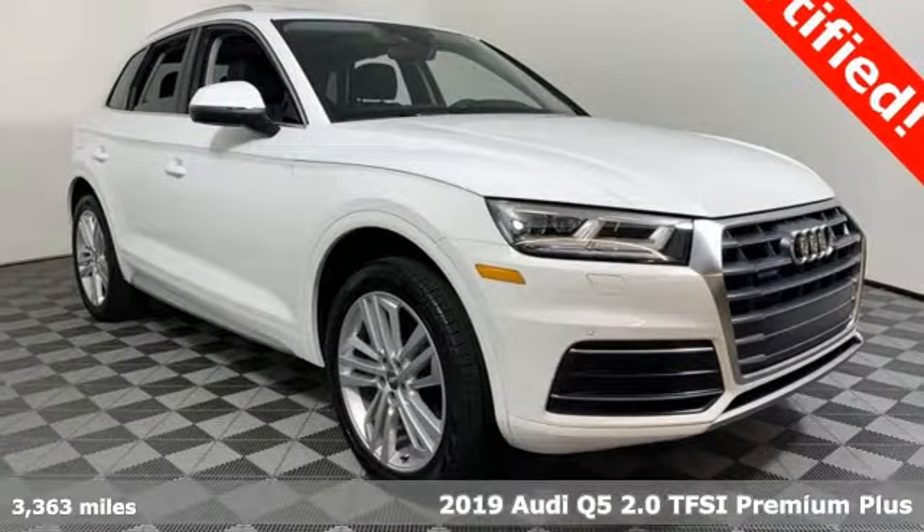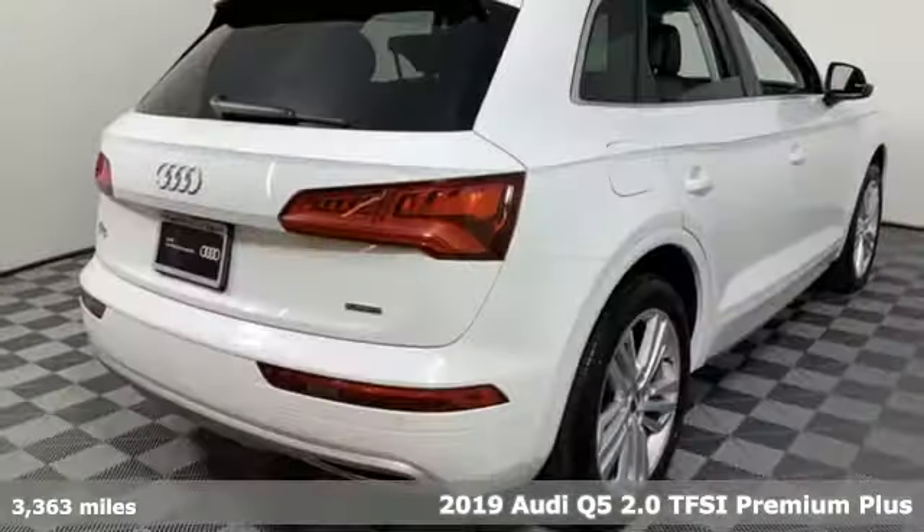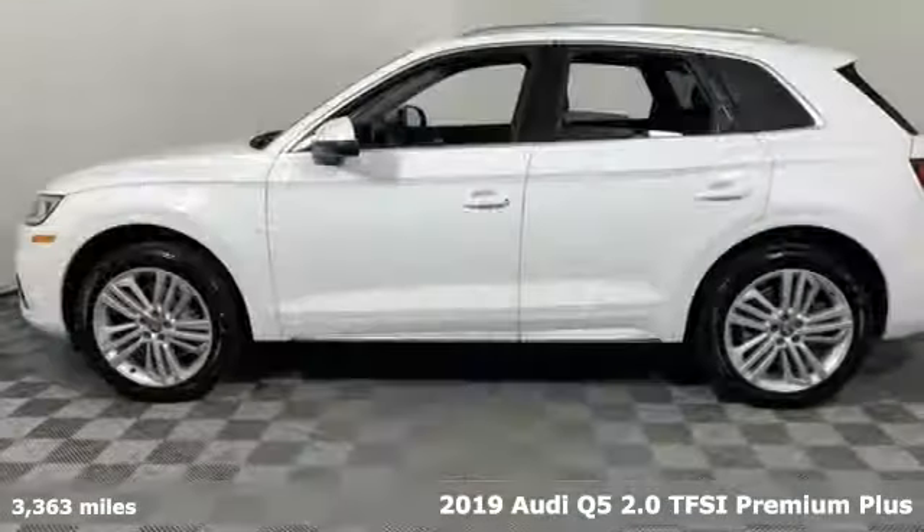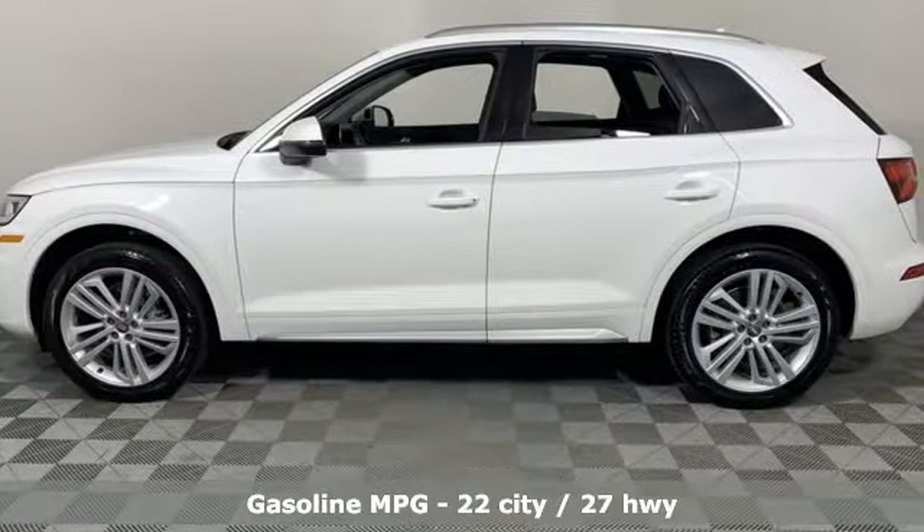It's a 2019 Audi Q5. This is a luxury crossover with incredible beauty and technology inside and out. And with features like these, every drive is a pleasure.